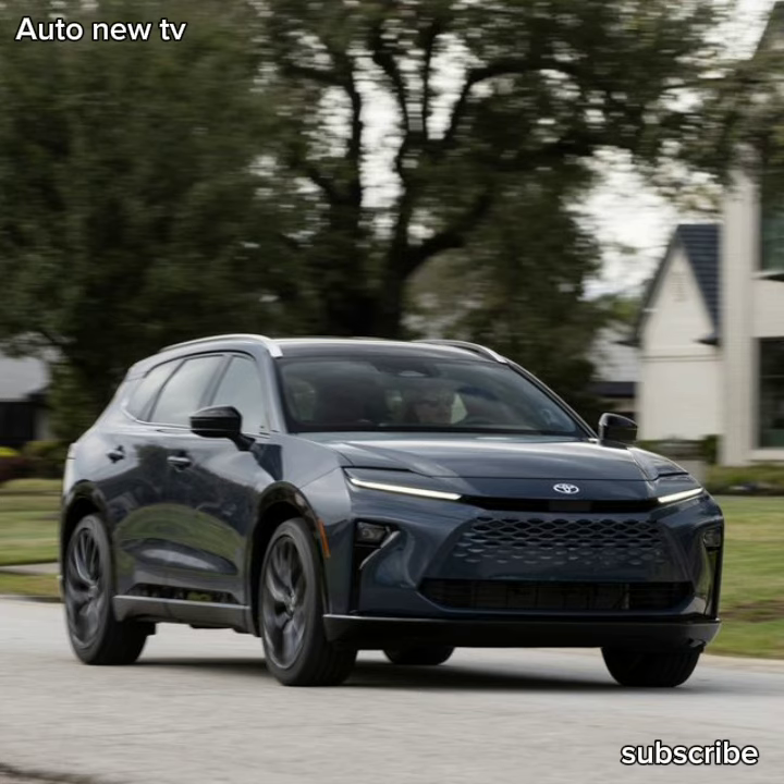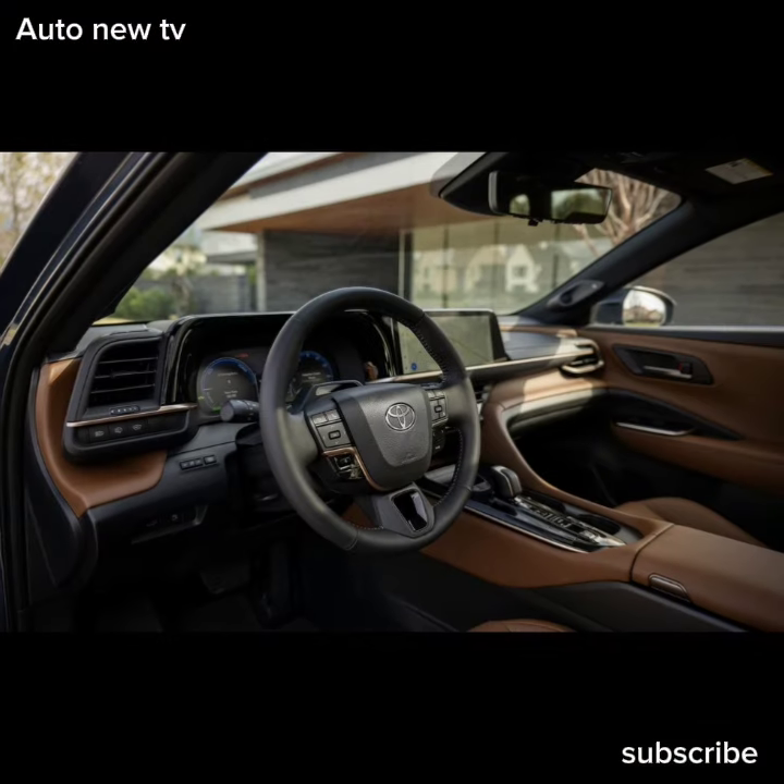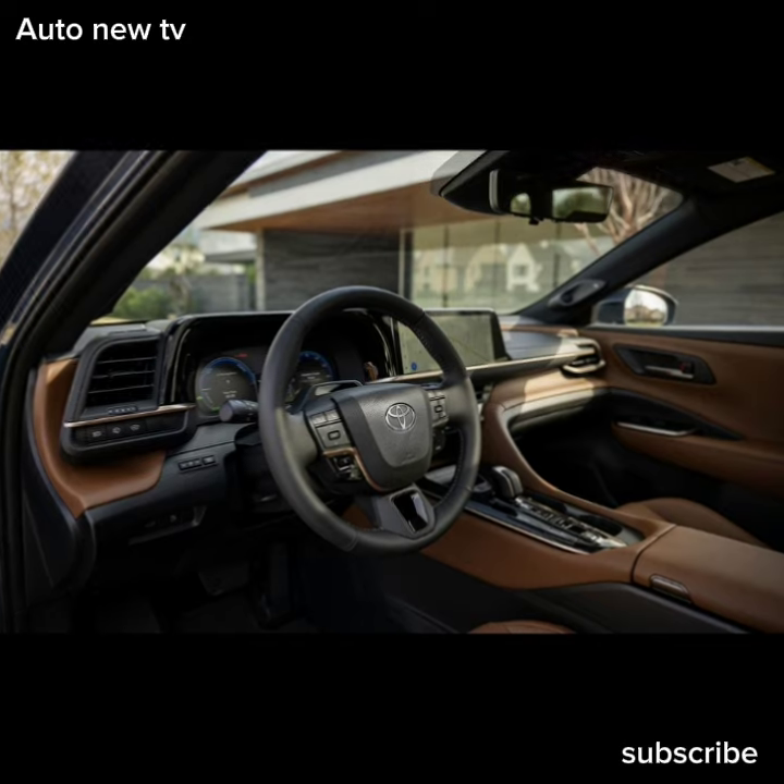That figure puts it a modest $2,450 above the Crown sedan, though it raises the floor considerably when compared to the $36,465 starting price for the Venza.